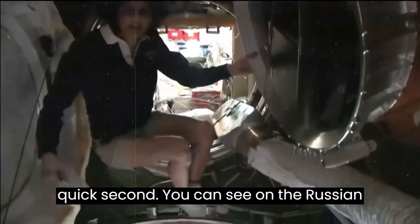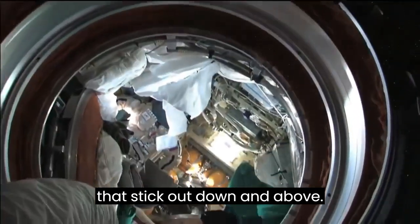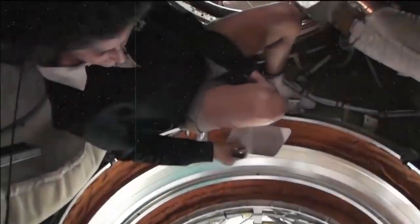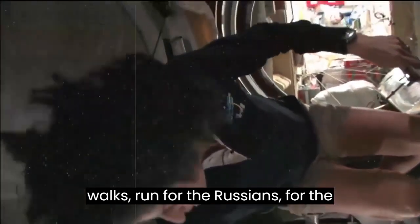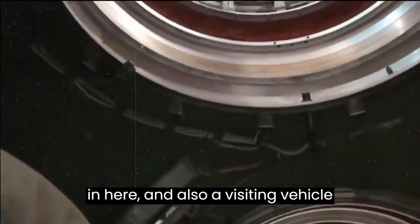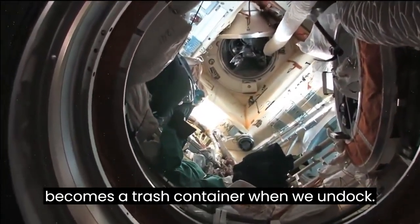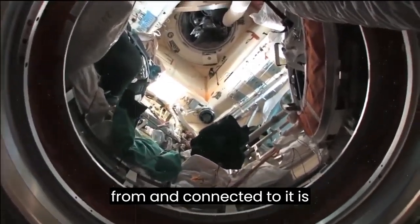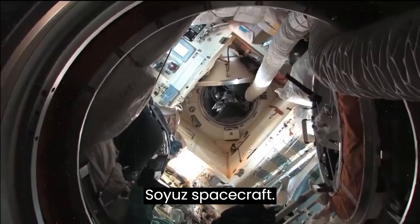On the Russian spacecraft there are also other modules that stick out down and above. One area is where the Russians do spacewalks from — there are Russian spacesuits in there and also a visiting vehicle that brought fruits and vegetables and becomes a trash container when we undock. On the other side is a future place for spacewalks, and connected to it is the Soyuz spacecraft for Kevin, Oleg, and Evgeny.